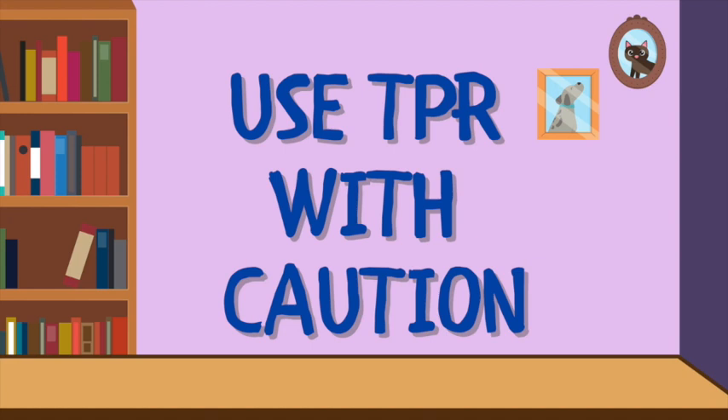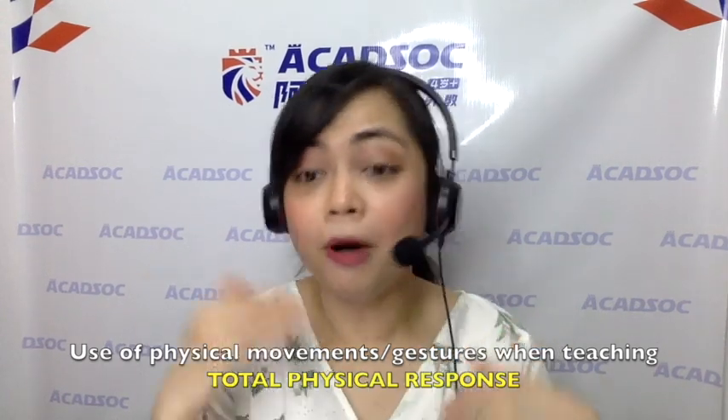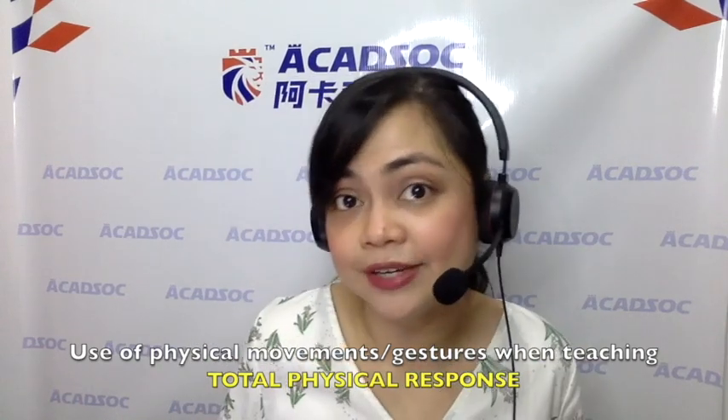Tip number one: use TPR with caution. TPR is total physical response — it's when we associate bodily movements and gestures to the words and instructions we give our students. The TPR you use when teaching children would be totally different from the TPR you'd use when teaching an adult, especially an adult who's smarter than you, which means their English is already advanced.